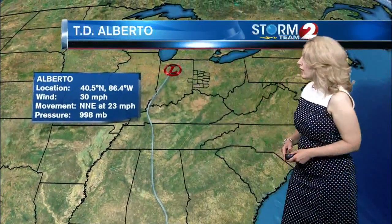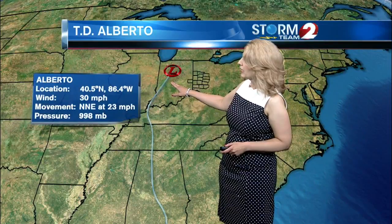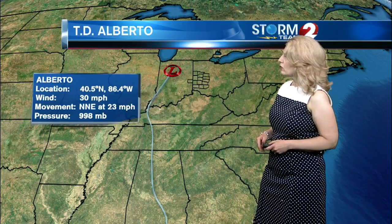Here are the latest coordinates on tropical depression Alberto: positioned just to the south of South Bend, Indiana, at 40.5 north, 86.4 west — in case you're tracking. Winds at 30 miles an hour, moving to the north-northeast at 23, and the pressure is at 998 millibars.